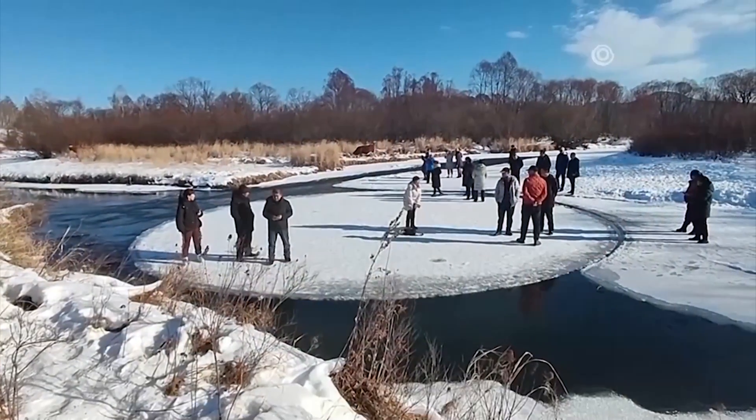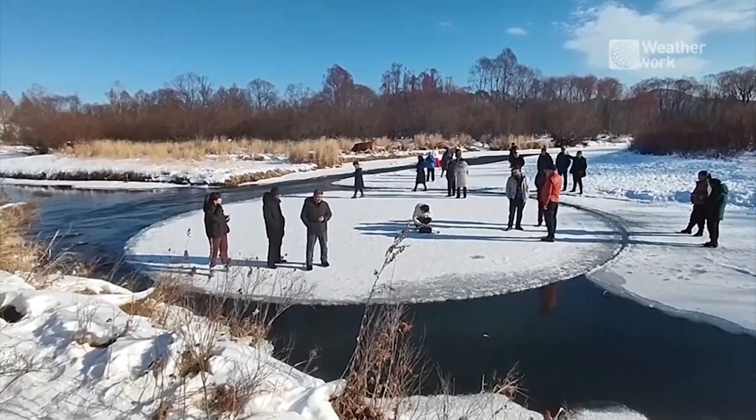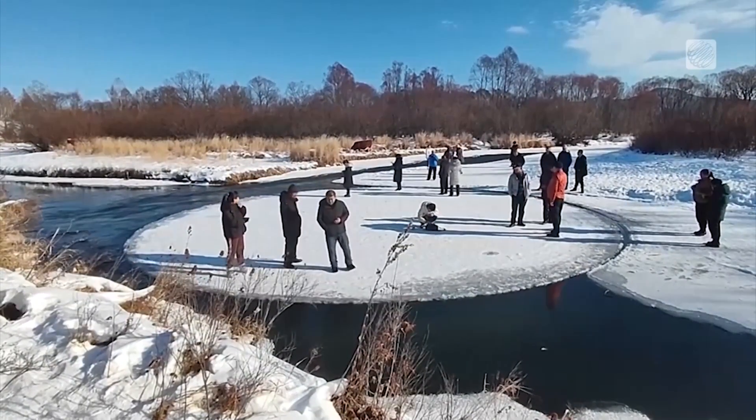It doesn't even look real — a delight for onlookers that came upon the site. And then similarly this week, a photographer in China came upon this massive ice disc, just swirling, 20 meters large, slowly spinning on the surface of a river in Inner Mongolia.